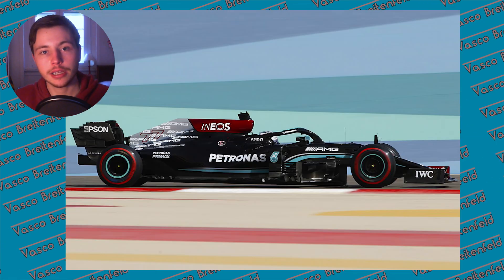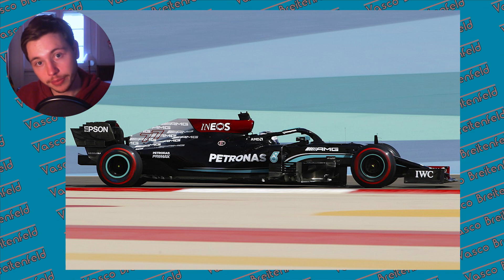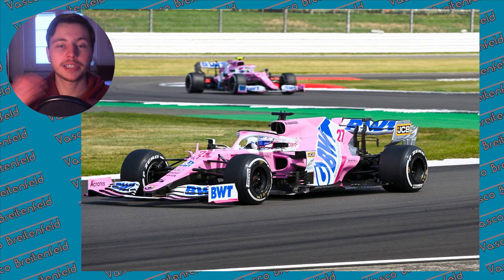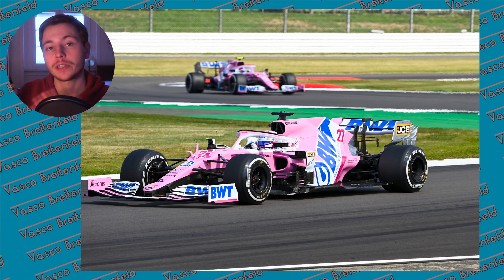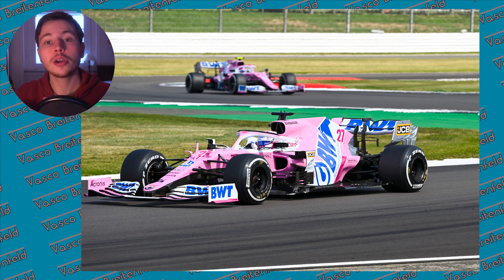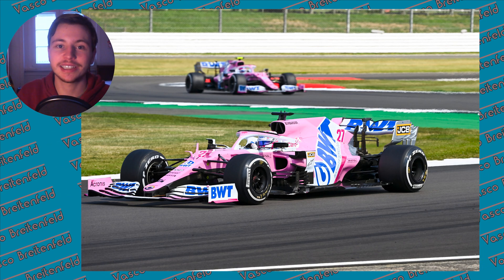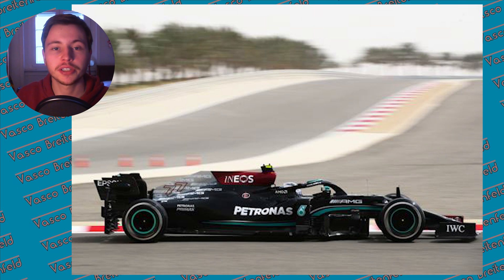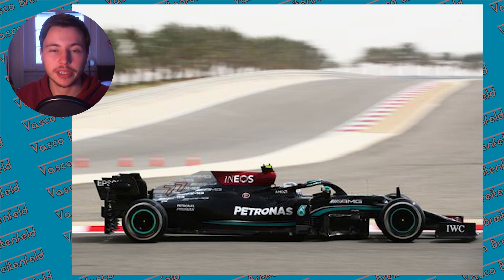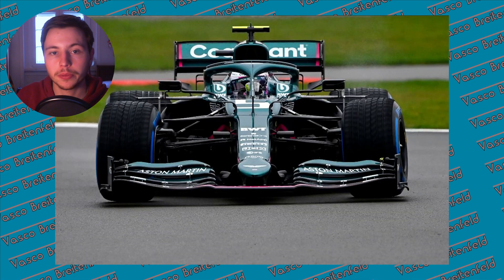For a number of years Mercedes has run with a low rake whilst all the other teams have run with a high rake approach. Recently in 2020, Racing Point — now Aston Martin — copied the Mercedes design which involved the low rake approach, which I think honestly they didn't fully understand when they copied it. Mercedes and Aston Martin with their low rake lost the most in 2021, with the exception of Haas who didn't develop their car at all.